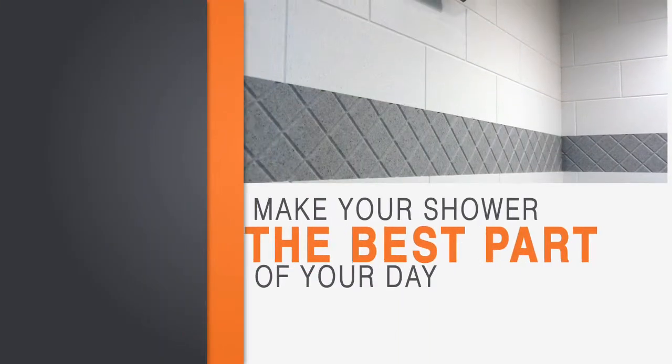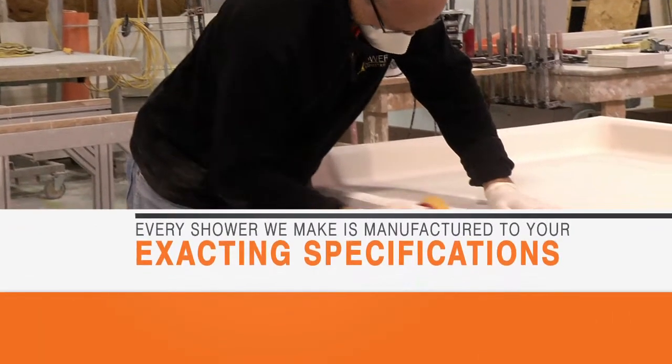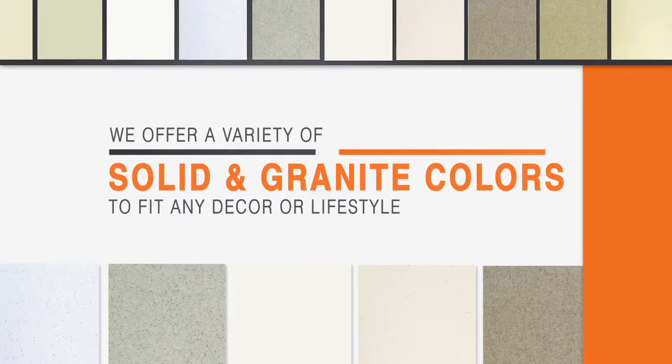Make your morning shower the best part of your day with a custom-made shower from Tower Industries. Each and every shower we make is manufactured to your exacting specifications. We offer a variety of solid and granite patterned colors to fit any decor or lifestyle.